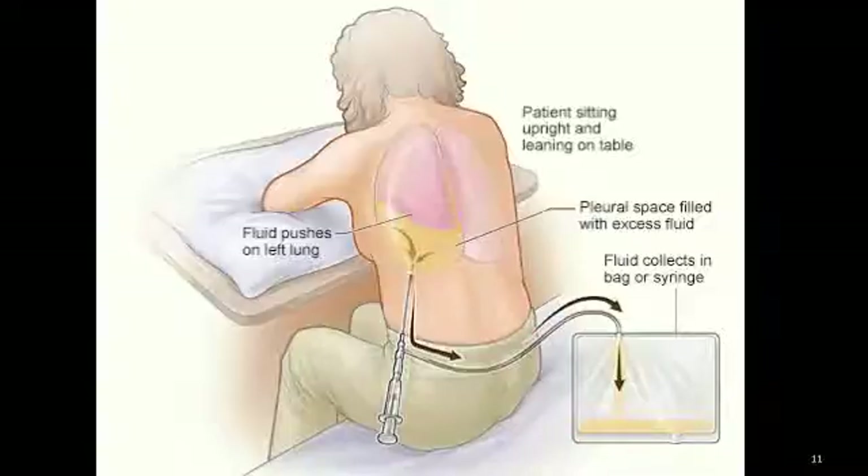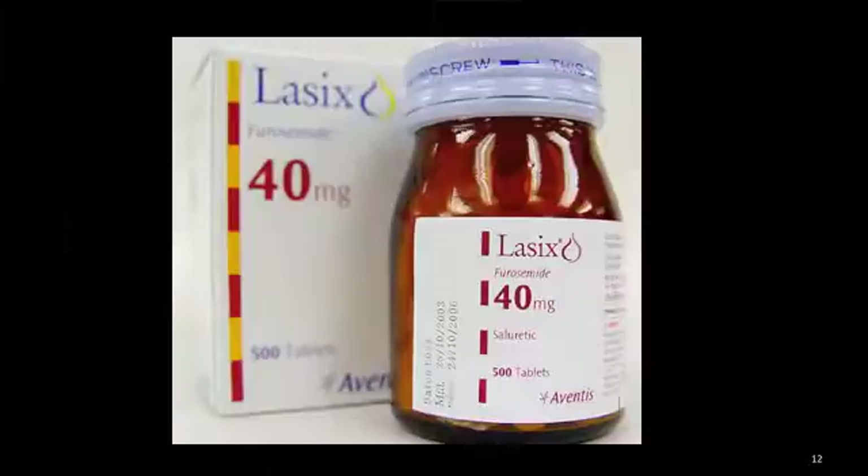Treating the cause of the effusion then becomes the goal. For example, pleural effusions caused by congestive heart failure are treated with diuretics, water pills, and other medications that treat heart failure. Pleural effusions caused by infection are treated with antibiotics. In people with cancer or infections, the effusion is often treated by using a chest tube for several days to drain the fluid.